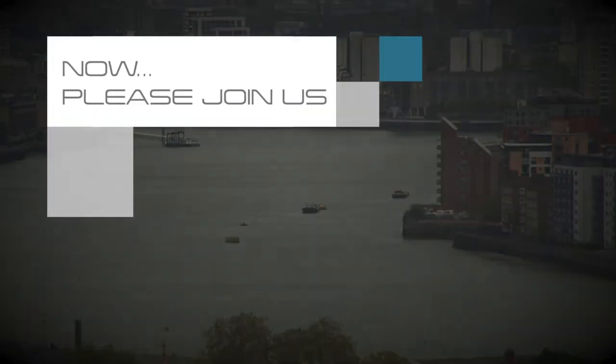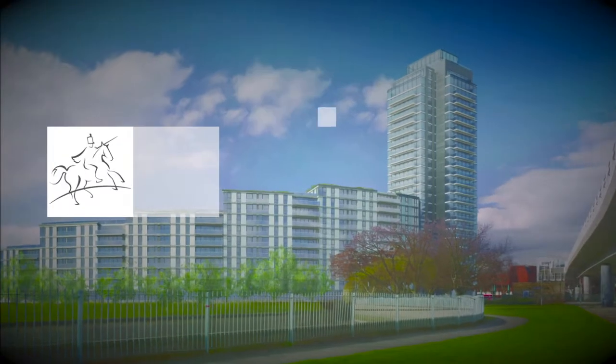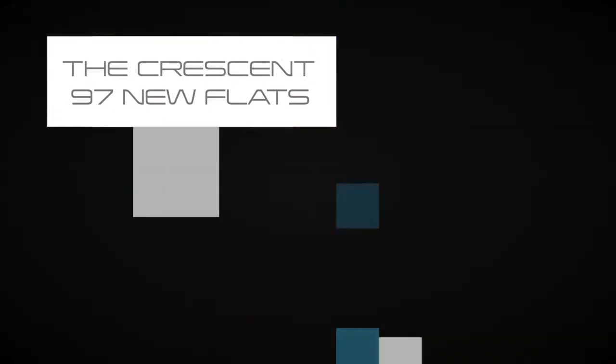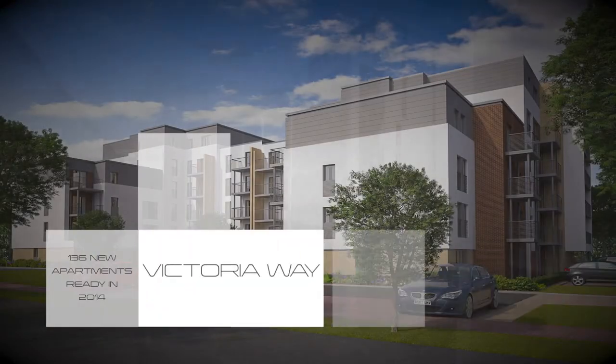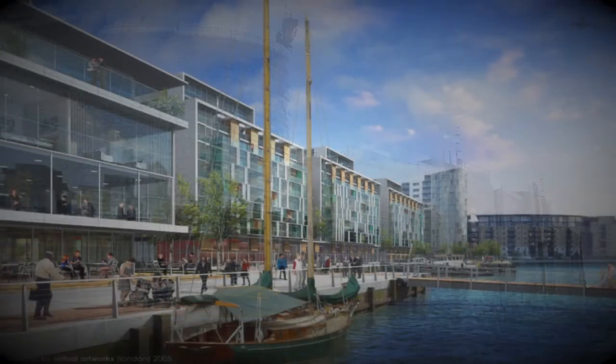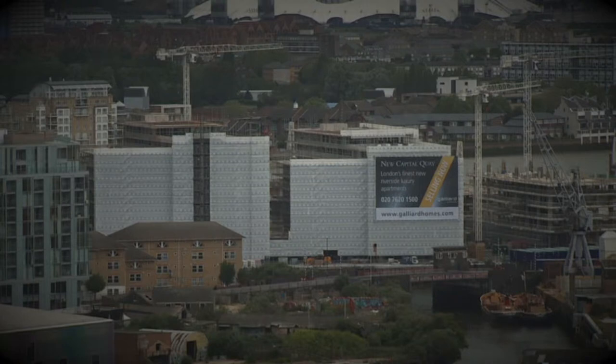Now we invite you to join us as we regenerate the Crescent, with 97 flats for sale, Victoria Way, and the jewel in the crown — New Capitol Quay on the Thames in Greenwich, with 636 stunning new apartments.